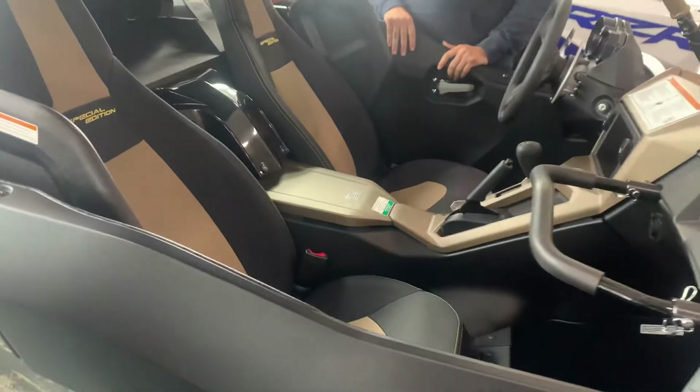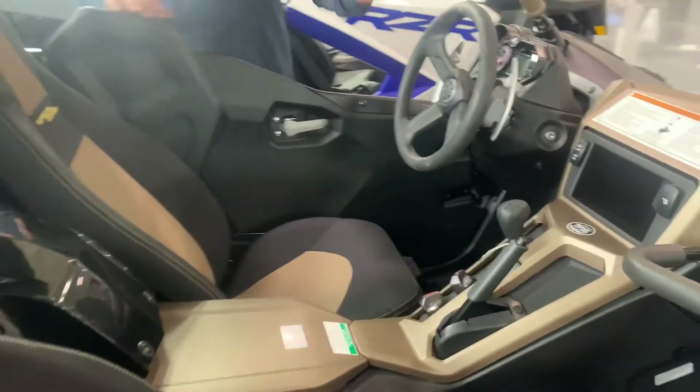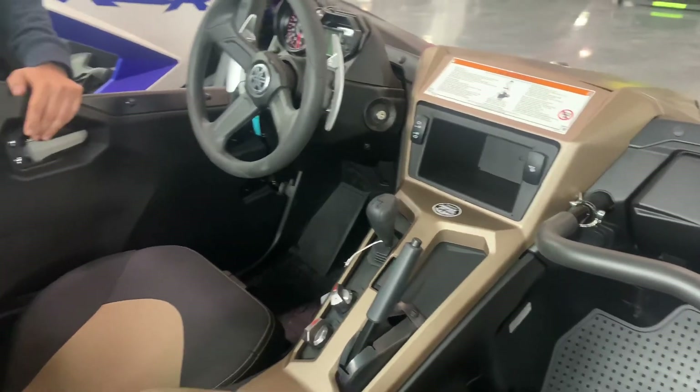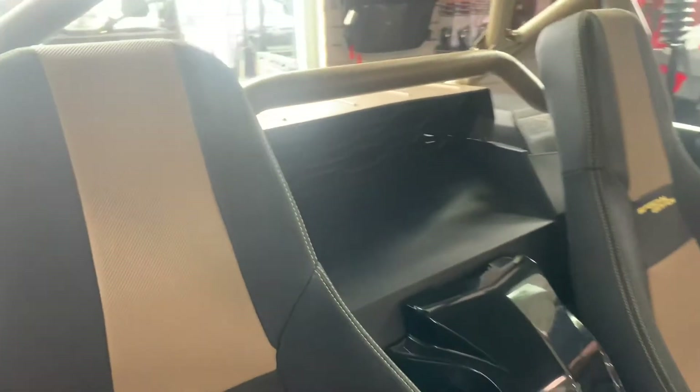This thing has got the race-ready seats already pre-built into it. It has got the sportier steering wheel, and they moved the radiator on this year model up to the back. That way it's going to run even cooler, which means it frees up even more horsepower for you.